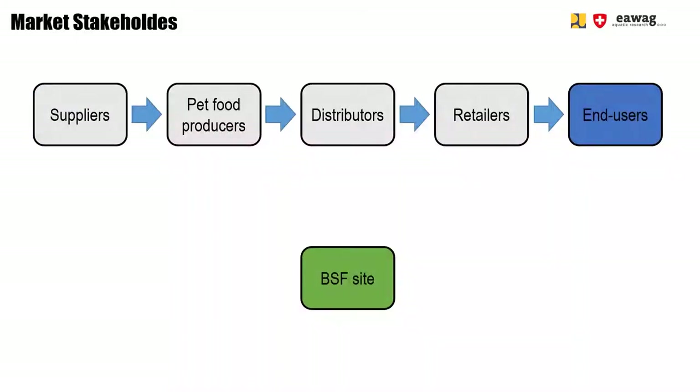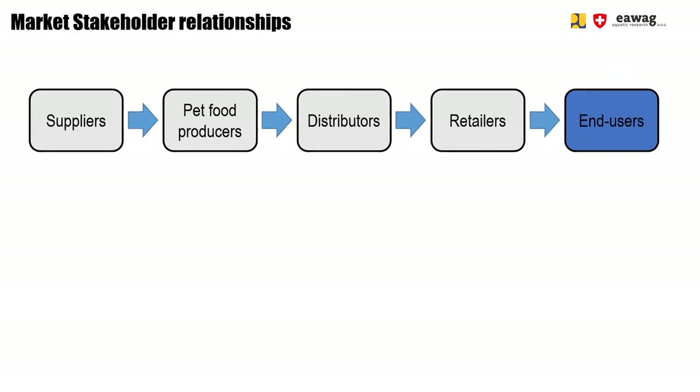For this East Java case study in Surabaya, we asked which channel is easiest to enter for the BSF market. We looked at different market stakeholders. In this chart, you can see the stakeholders involved in the pet food market. The BSF site could collaborate directly with pet food producers by supplying raw materials such as BSF meal or oil. Or, a finalized product could be sold to distributors, retailers, or end users. There are many different options for how to enter the market.